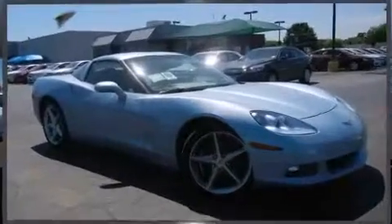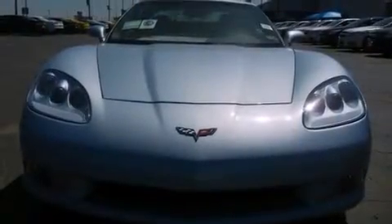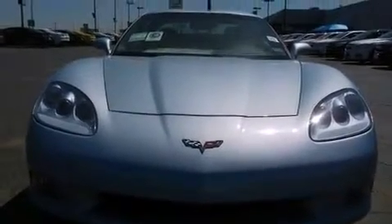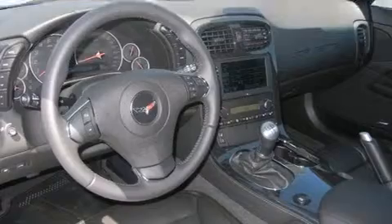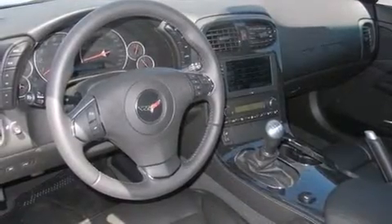It includes leather upholstery, delay off headlights, a tachometer, an automatic dimming rear-view mirror, automatic dimming door mirrors, heated seats, power door mirrors and heated door mirrors, and remote keyless entry.